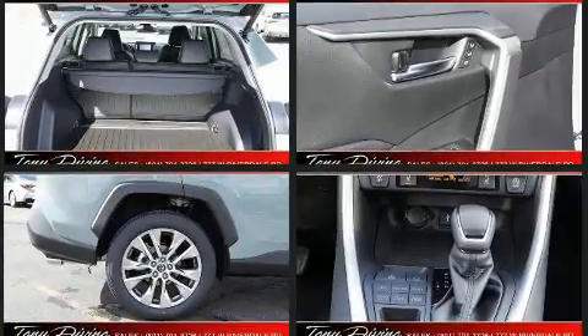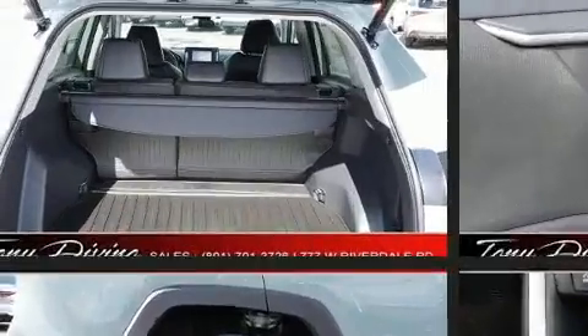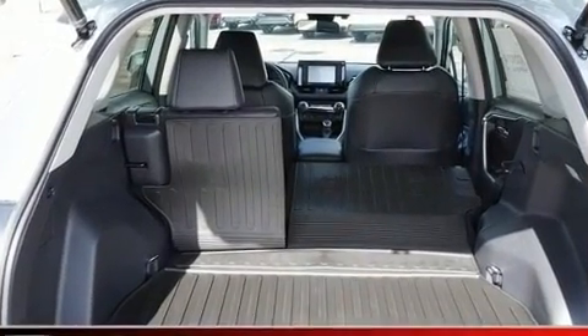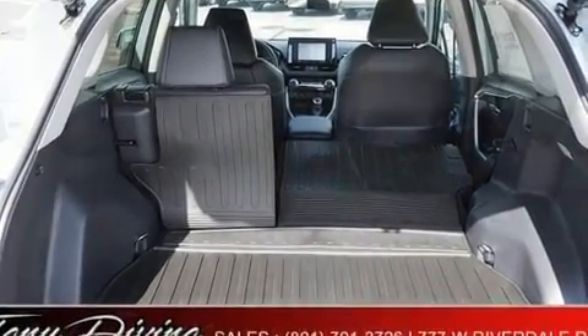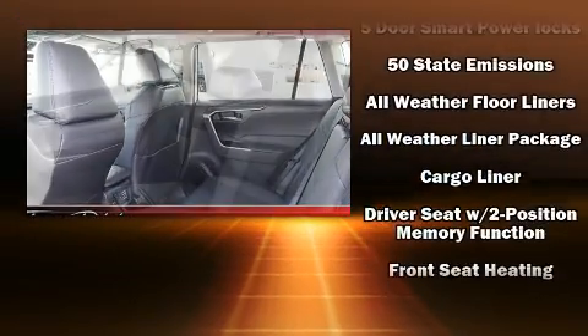Passengers are protected by various safety and security features including head curtain airbags, front and side impact airbags, traction control, brake assist, a panic alarm, an emergency communication system, and four-wheel disc brakes with ABS.